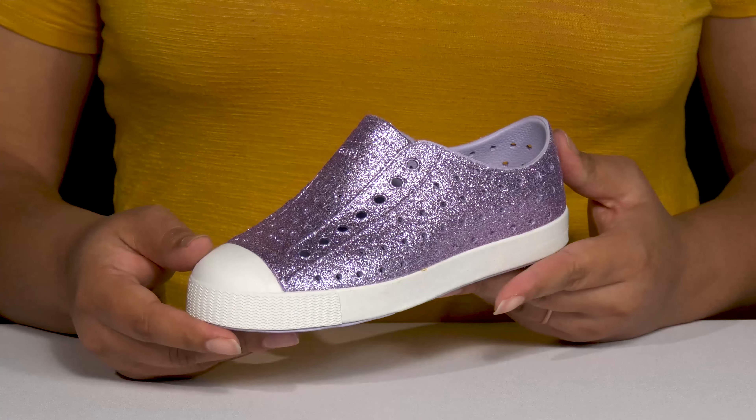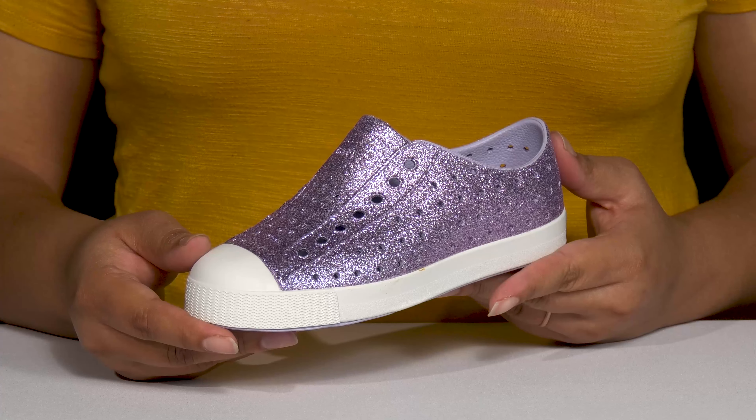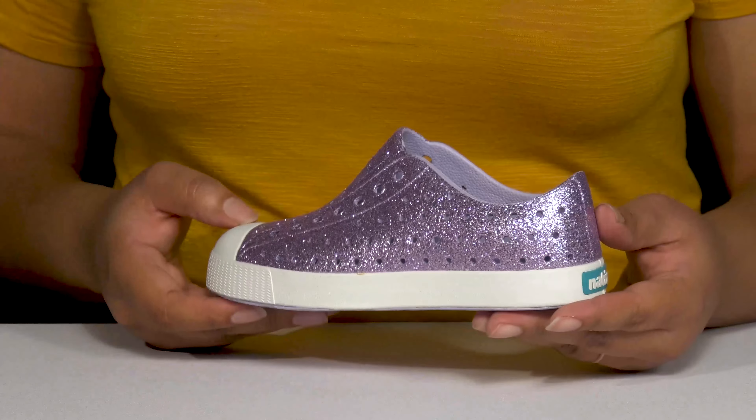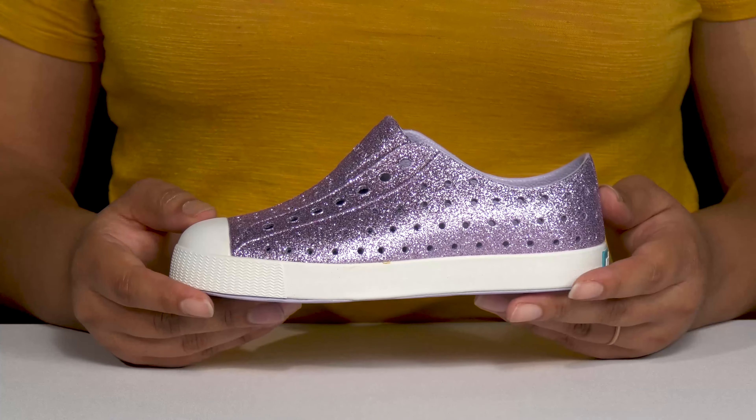They have an all-over perforated design allowing for breathability to keep their feet nice and cool, and they have a glittery finish that comes in several different colorways to add lots of versatility to their trendy closet.